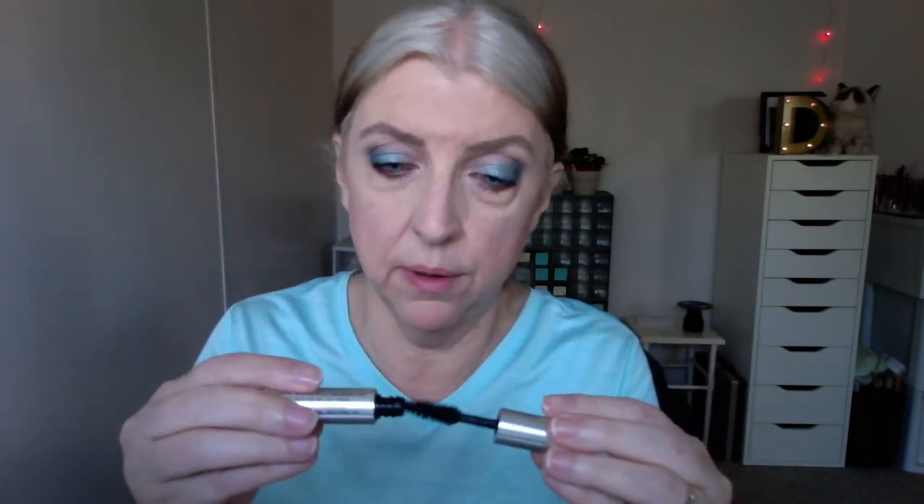I'm going to curl my lashes and apply mascara off camera to save some time. And that is the Milk Makeup Kush Mascara. Heaviest mascara container — and this is the mini; I can imagine how heavy the full size would be. But this is so nice. Check out those lashes with this mascara. Beautiful.